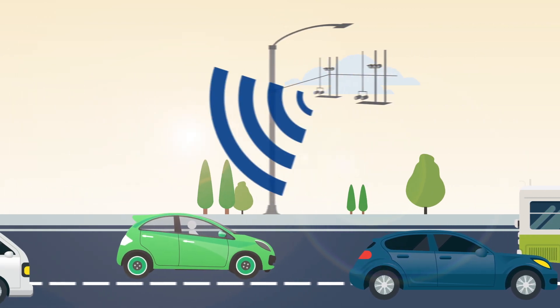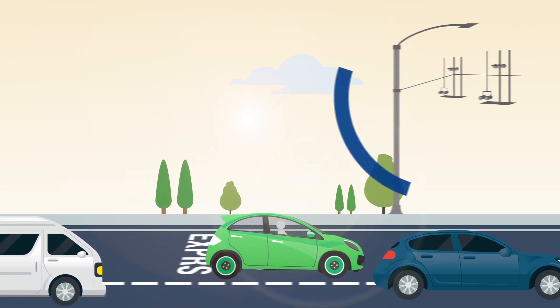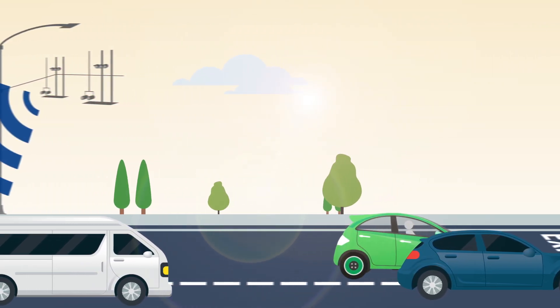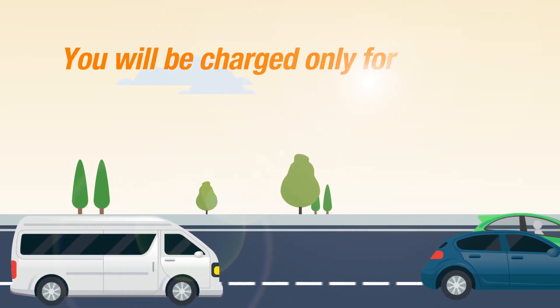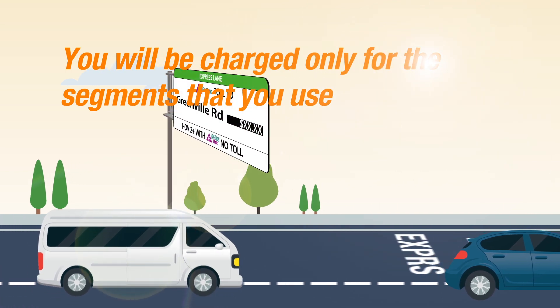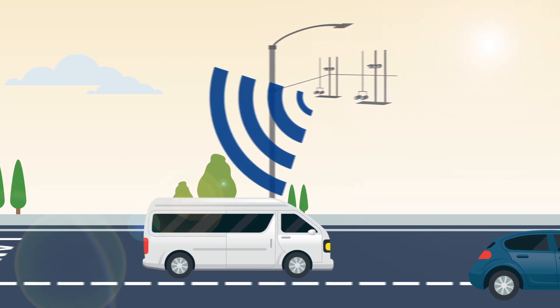There are no toll booths and no stopping. Tolls are based on congestion and change every several minutes to keep traffic moving, but your toll is locked in and won't change once you enter the lanes. You will be charged only for the segments of the Express Lane that you use. Your monthly Fast Track statements will show the start and end point of each of your trips on the Express Lane, and the corresponding toll.